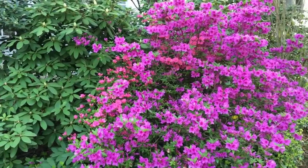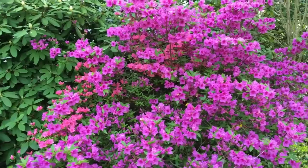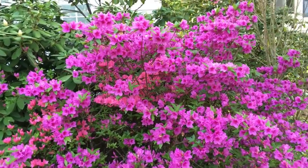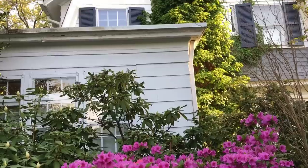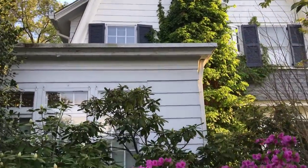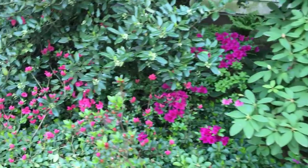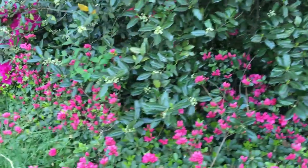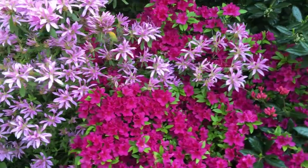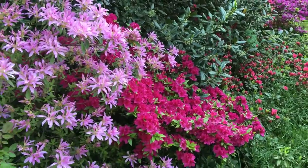Another garden update — our azaleas are starting to bloom. This one I planted about 15 years ago and I do not remember the cultivar, but I absolutely adore this color. And look at that climbing hydrangea — it's covered with flowers. I think it's going to be a great year for the hydrangeas. And azaleas continue right here — they're yet to open. Just so pretty.